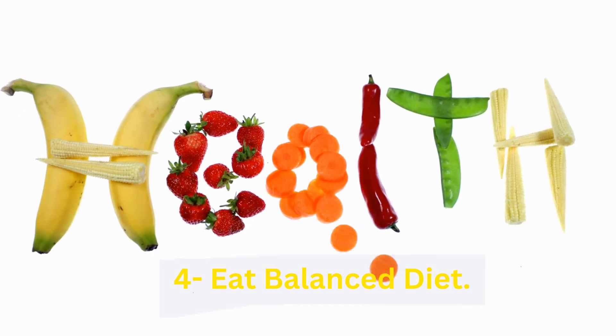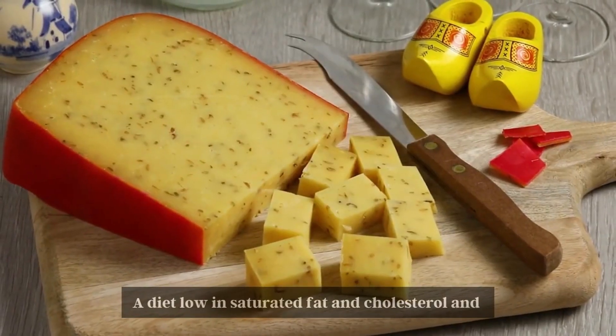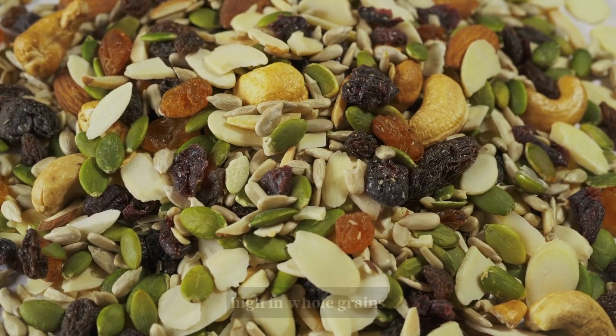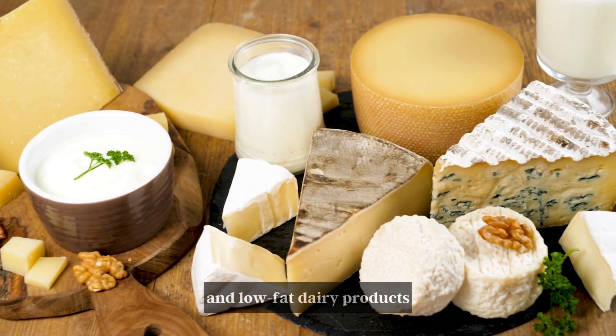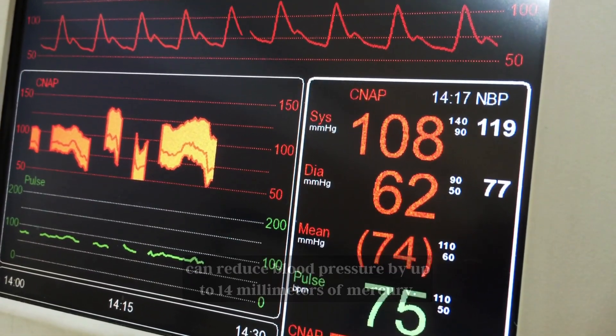Number 4: Eat a Balanced Diet. A diet low in saturated fat and cholesterol and high in whole grains, fruits, vegetables, and low-fat dairy products can reduce blood pressure by up to 14 mmHg.